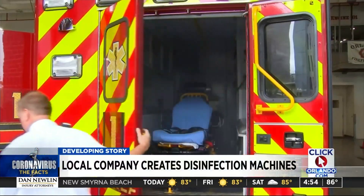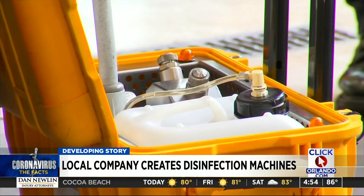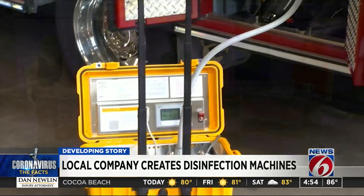Yesterday we showed you places like Orange County Fire Rescue using a product to help clean their fire trucks and offices amid coronavirus concerns. It turns out that machine is made right here in Central Florida and is not just being used at local agencies. AeroClave produces sanitation machines for companies around the country. News 6's Clay Lepard takes us inside the Winter Park company and shows us how they're helping to get results.